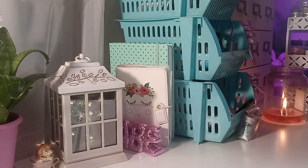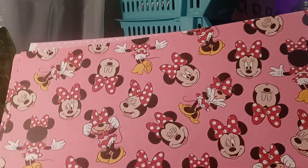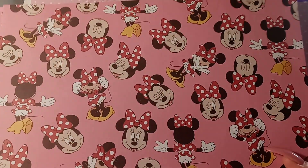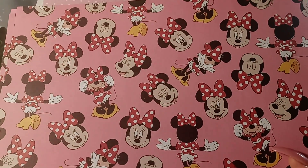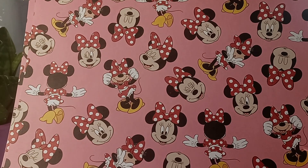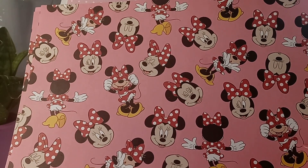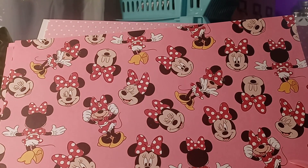This is the only Minnie Mouse paper that Joann's had — the actual image of Minnie Mouse. I got a few sheets of this, and if it doesn't turn out the way I want, I can always just go with the colors of Minnie.